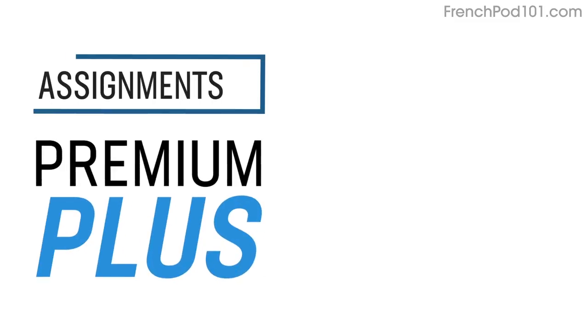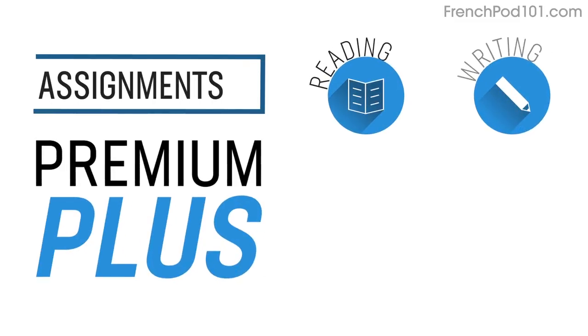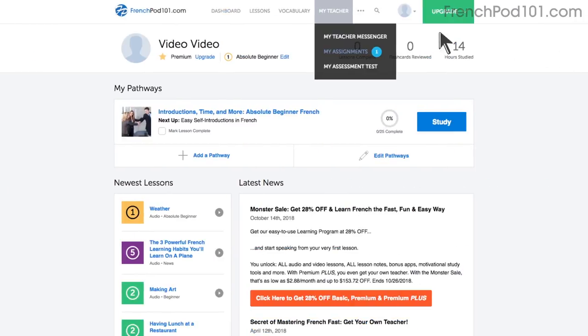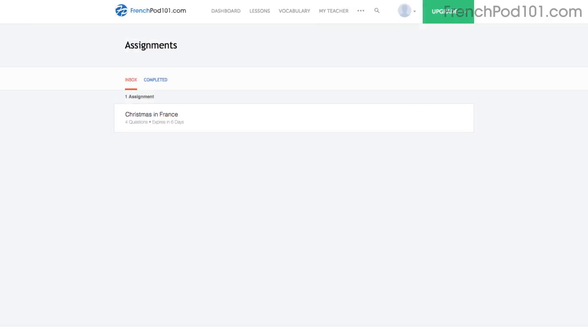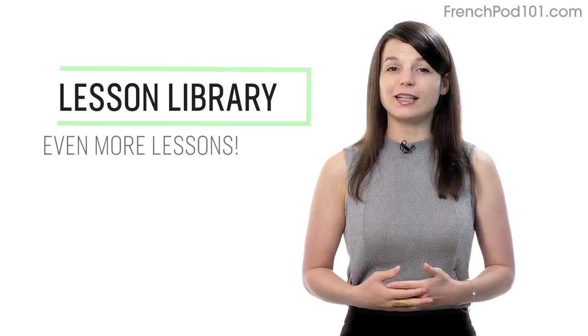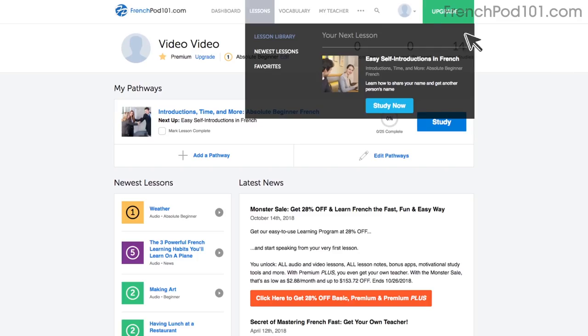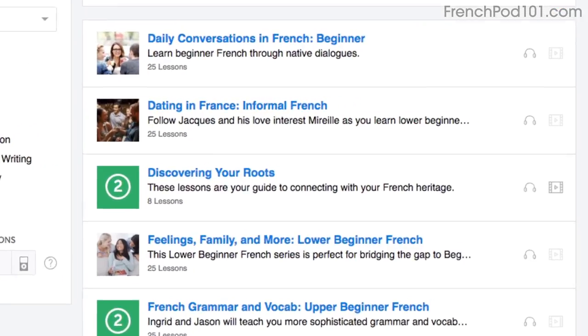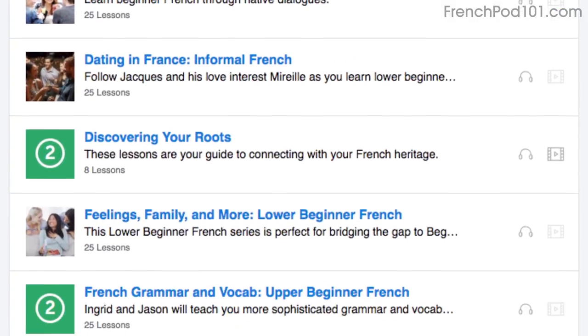Number six: level up your speaking with Premium Plus assignments. With Premium Plus, you can also get assignments that cover reading, writing, listening, and even speaking from your teacher. These assignments can be tailored to your goals and needs, and you get a new one every week. Number seven: get even more lessons in the Lesson Library. If you want more lessons on speaking and conversations, visit our Lesson Library and under Category, choose Conversation. You'll get all of the pathways and lessons focused on speaking.